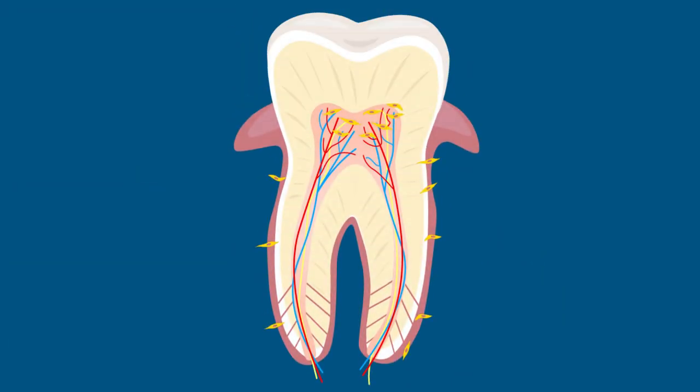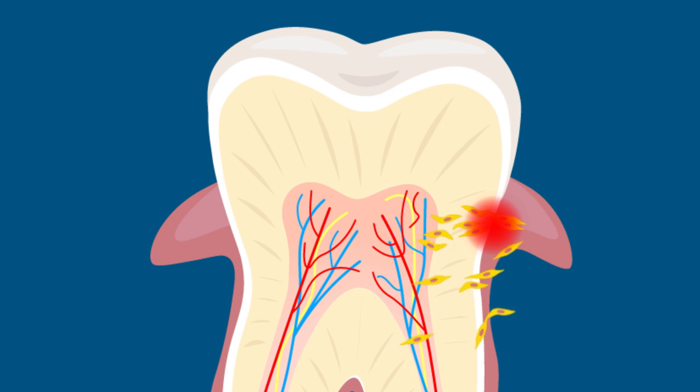In uninjured teeth, stem cells lie in an inactive state, in wait to help tissue heal. When damage occurs, they travel to the site of injury and begin regenerating the area that's been hurt.